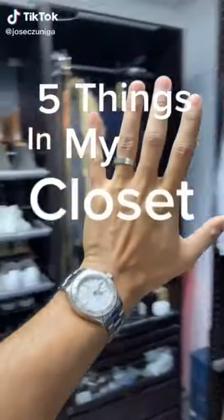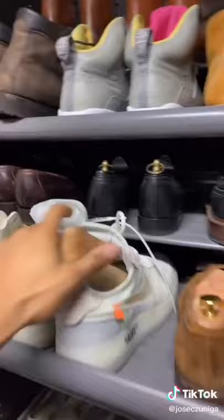Five things in my closet that just make sense. Number one, these wooden shoe trees. I use these every time after I wear my shoes to keep the shape of the shoe while also absorbing any moisture from sweat.